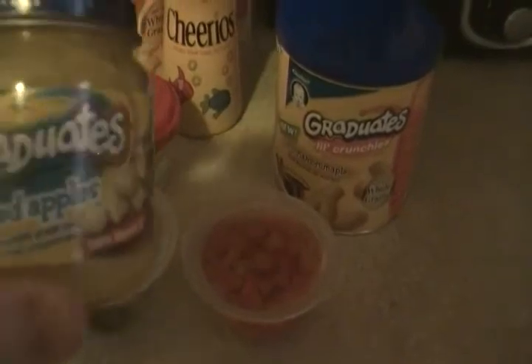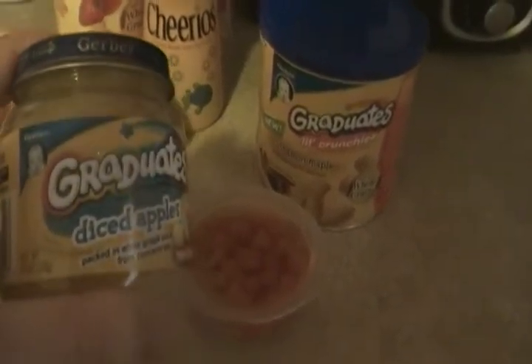There are the diced apples — Gerber Graduate diced apples — which are in little cubes as well. You can get those at Walmart or Target.